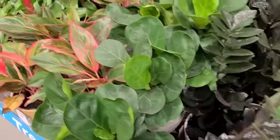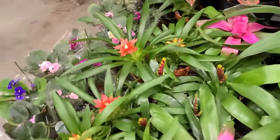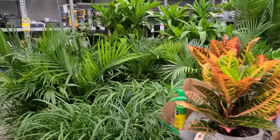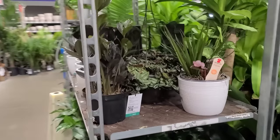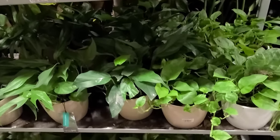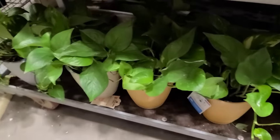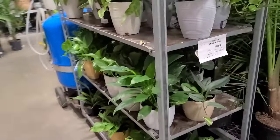Some Baltic blues over here, more ZZ Raven, Fiddle Leaf Figs, Aglaonema Siam, and then all of the bromeliads and more African violets. Then you've got the croton — and I'm joking, I just don't like croton. I think they look nice outside but inside I'm just not really a fan. Rhaphidophora hayi again over here, more Baltic blues, some Global Green Pothos — these are all $20 from Costa Farms, and some regular Pothos down there for $15.98.